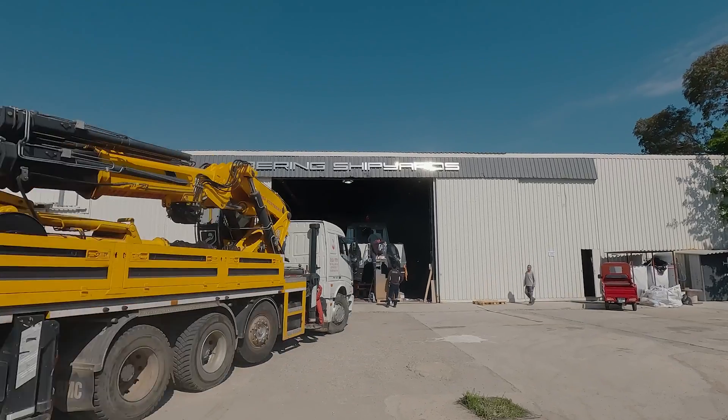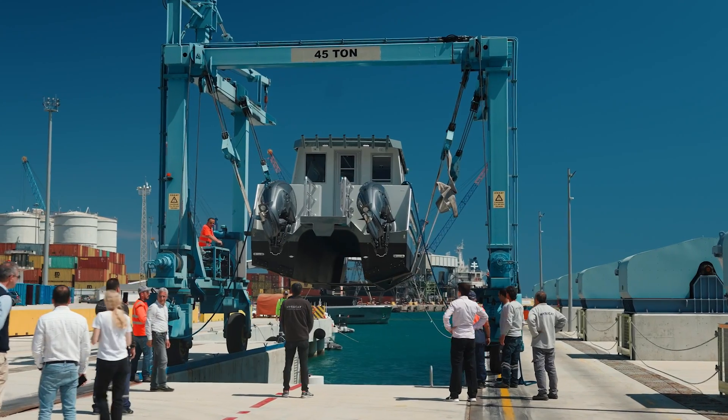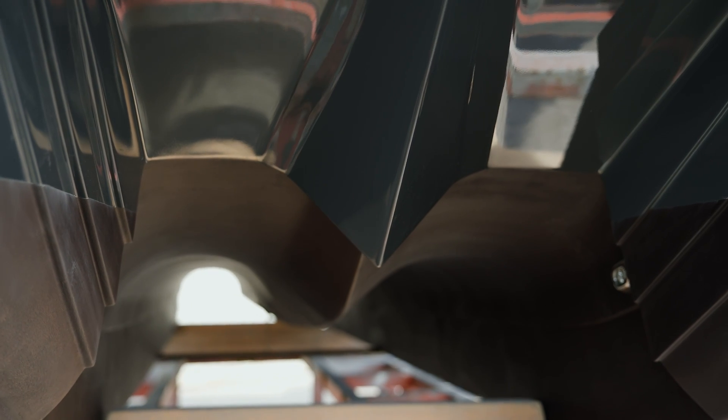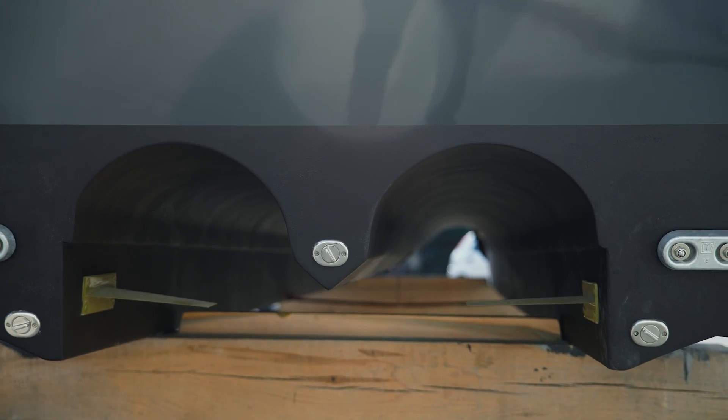Now let's take a look at how we do it. I'm in the tunnel between two symmetrical demi-hulls underneath our catamaran. As you can see, there is a hydrofoil set mounted on the bottom of the boat. The main hydrofoil is positioned around the center of gravity, and two smaller stern foils are located at the rear of the hull.